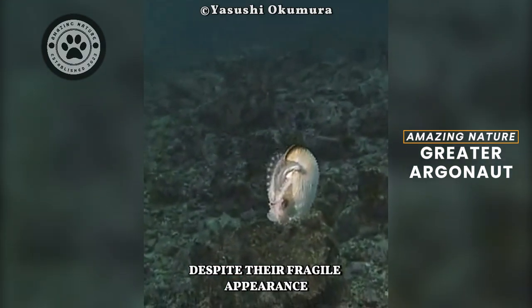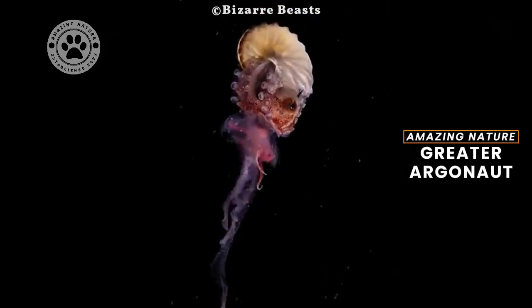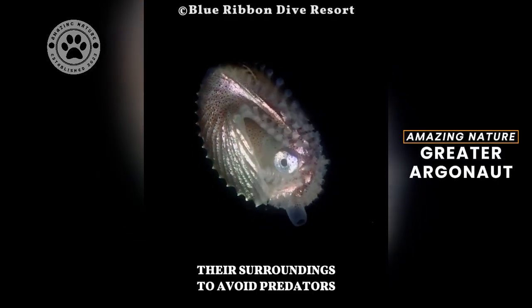Despite their fragile appearance, Argonauts are skilled hunters, using their tentacles to capture small crustaceans and other prey. They are also known for their ability to change color and their larging sacs, helping them blend into their surroundings to avoid predators.